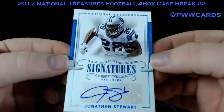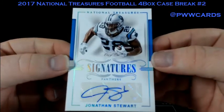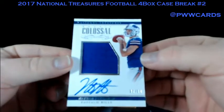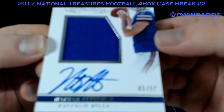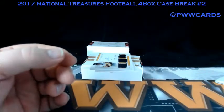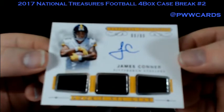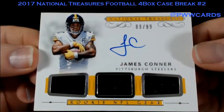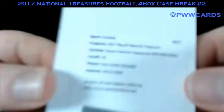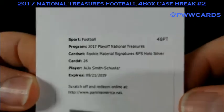One-of-one signatures — Jonathan Stewart, Carolina Panthers. One of one on that. Nice hit for the Panthers. Colossal for the Buffalo Bills — Nathan Peterman, numbered to 99. Rookie NFL Gear Triple Relic, 89 of 99 — James Conner for the Pittsburgh Steelers. And a redemption here — JuJu Smith-Schuster, Rookie Material Signatures, RPS Halo Silver. Pittsburgh Steelers doing all right in this break.